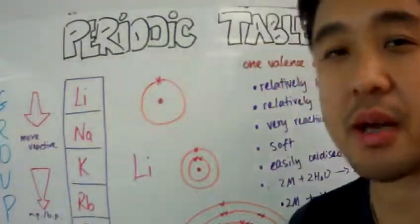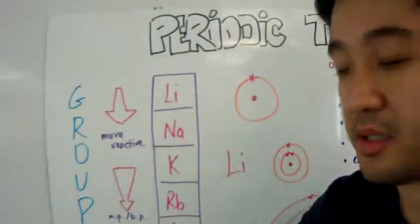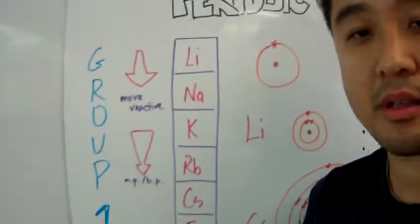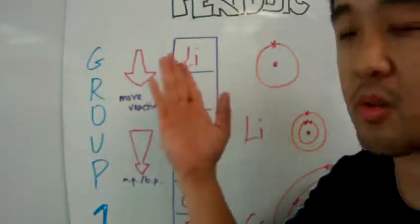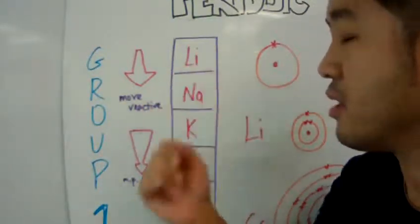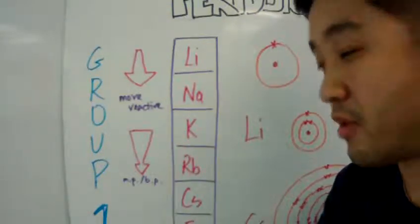Let's look at the trends of some group 1 elements. At the very top of the group 1 elements is lithium, followed by sodium, potassium, rubidium, cesium, and then francium.